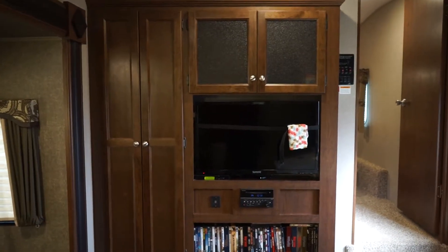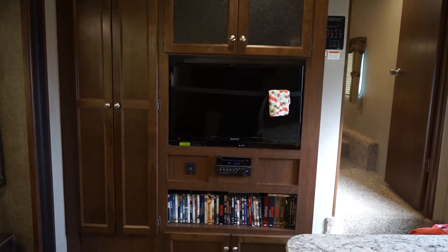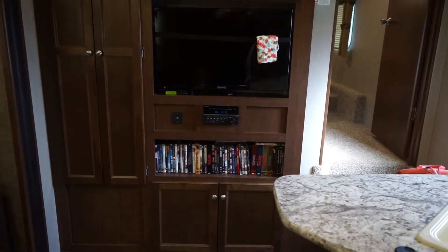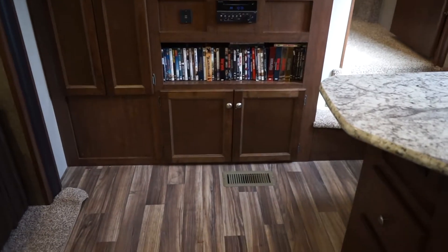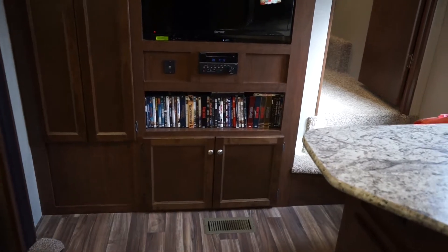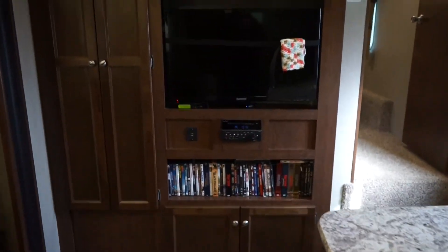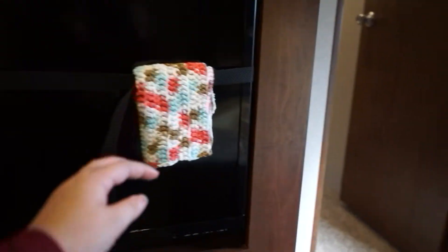The long section to the left is a coat closet. Up above I usually store snacks and whatnot. Then we have our TV, the DVD player, CD player, and DVDs. The bottom storage I use for office supplies and different things like that, since I do work on the road sometimes.